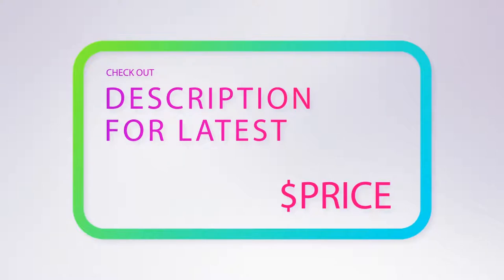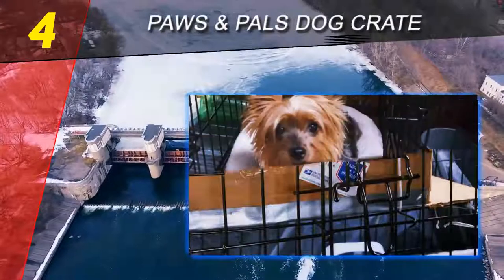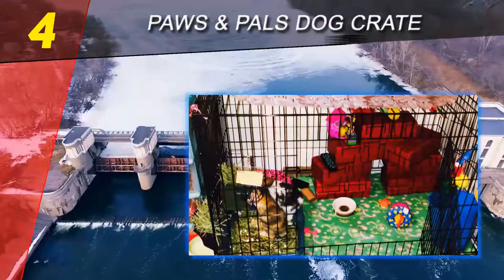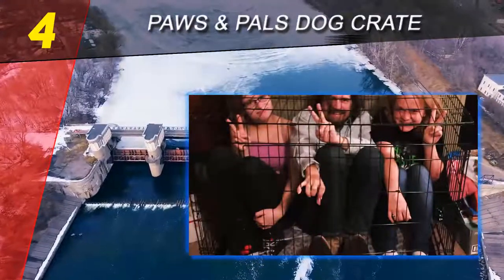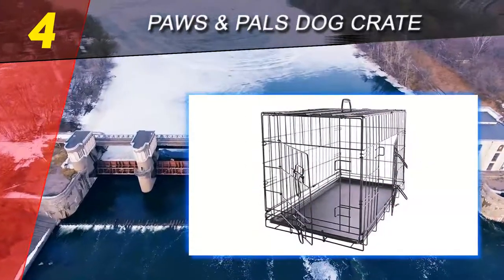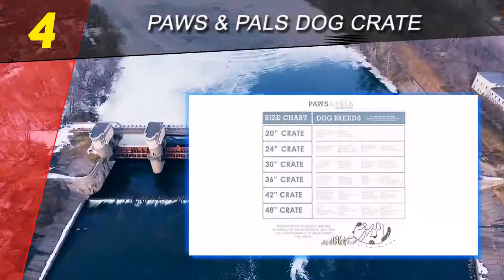Coming in at number four on our list: Paws and Pals dog crate. The Paws and Pals 30-inch large dog crate is the best large dog crate for budget-friendly pet owners who don't want to sacrifice quality for price. At 30 inches by 18 inches by 20 inches, this dog crate should fit most large breed dogs. The crate also comes in five other sizes, and the Amazon listing includes a breed chart so you can check which size crate is best for your pooch.